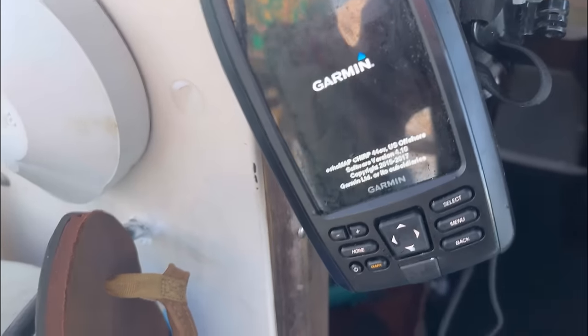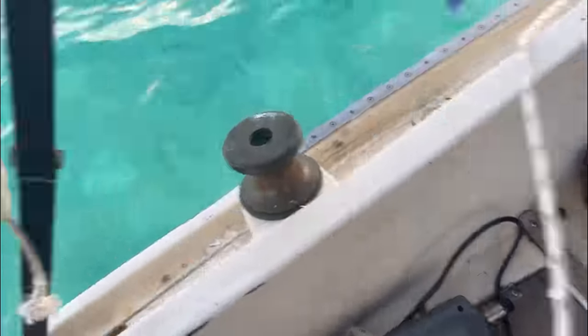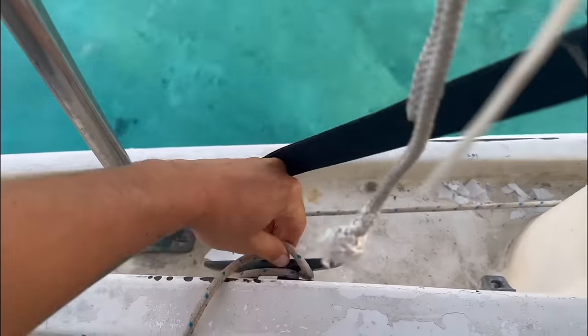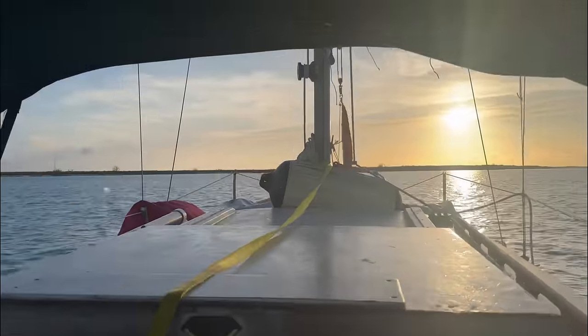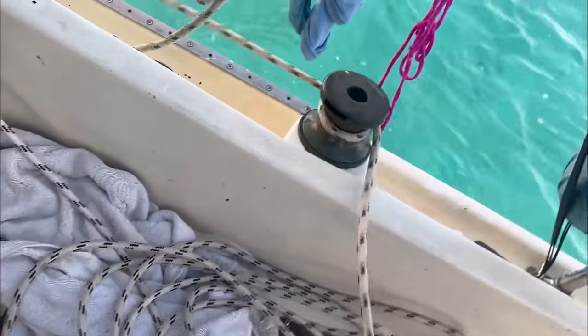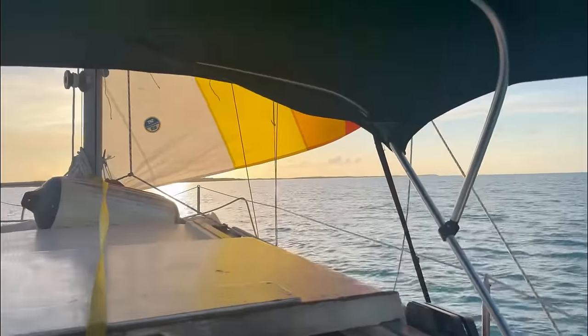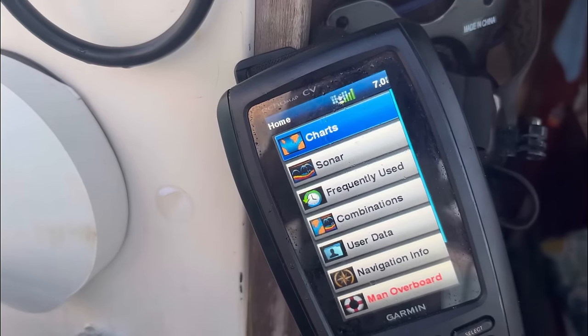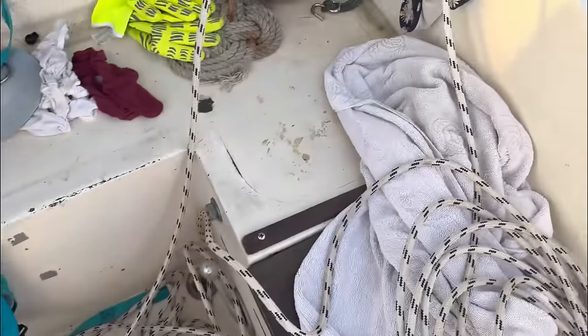That's my depth sounder. Now I hoist. It's hard to do this with one hand again. Next I just like to tidy up the cockpit — coil this up, one line hired up, just clean up a little bit.